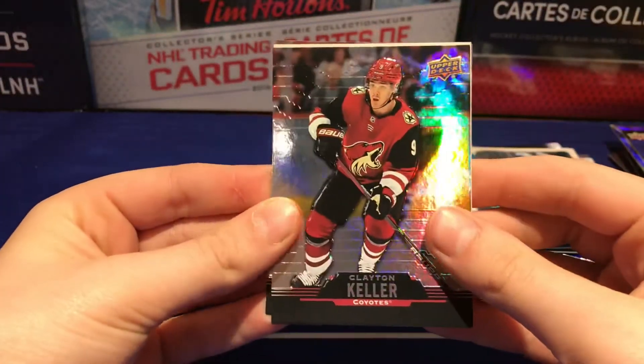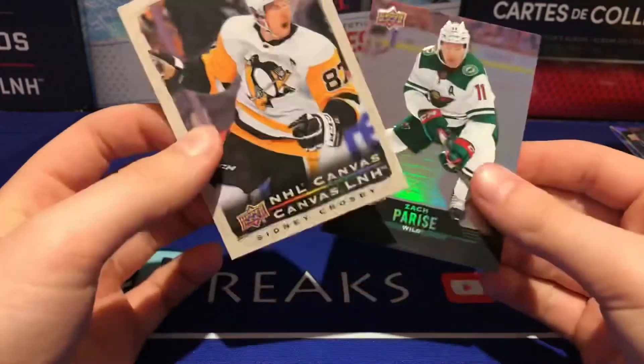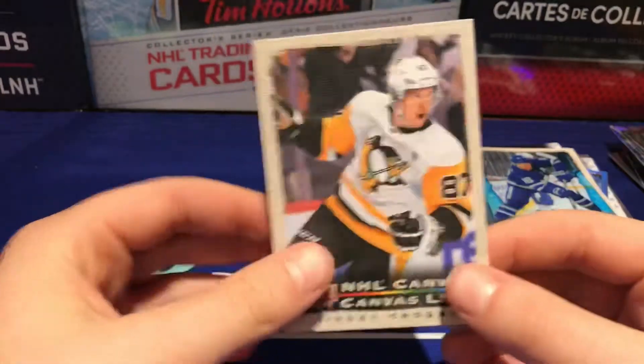It looks like we have another canvas — we have Clayton Keller and we got a Crosby canvas. Zach Parise too. So Crosby canvas to end it off.